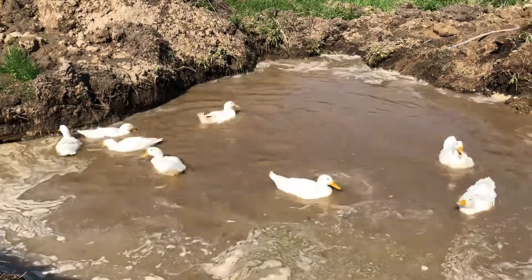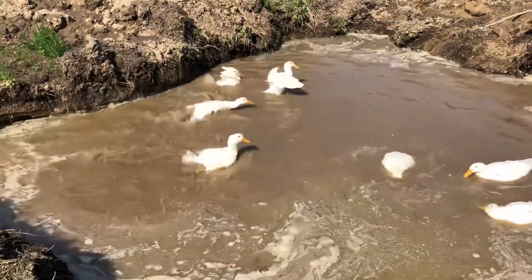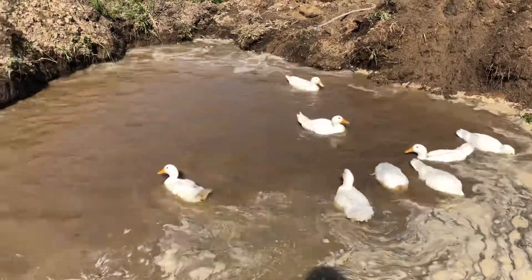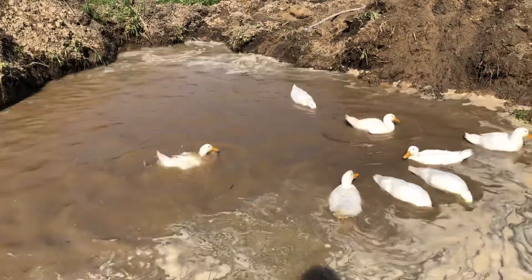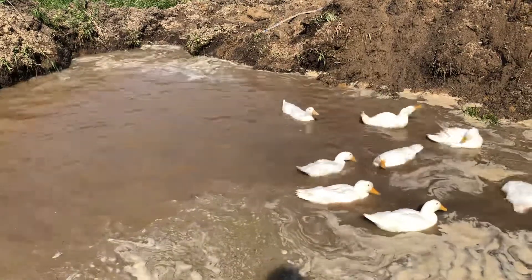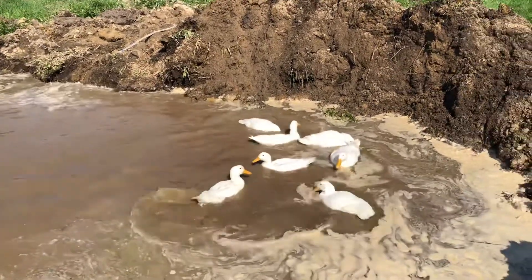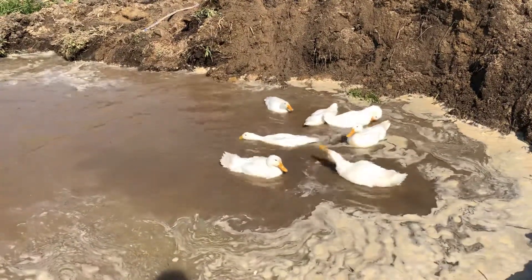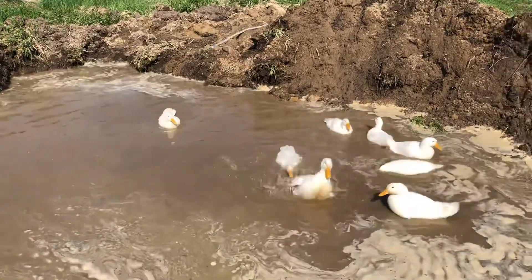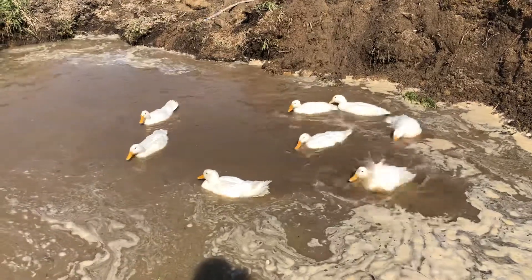Just an update: the ducks are officially up for sale now on Kijiji, presumably to someone who's going to process and eat them. We haven't decided yet if we'll process and eat any ourselves. We're starting to be able to tell which ones are boys and girls, so if we keep any we'll keep some girls for eggs and get rid of the boys. For now they're just happy in their pond in the sun.